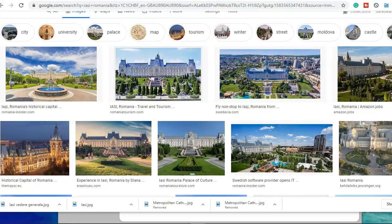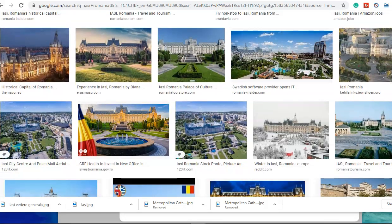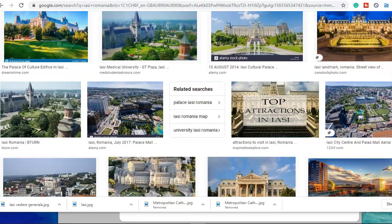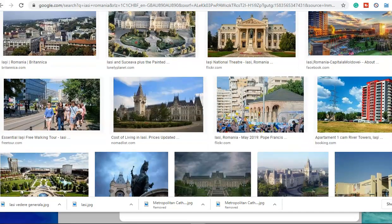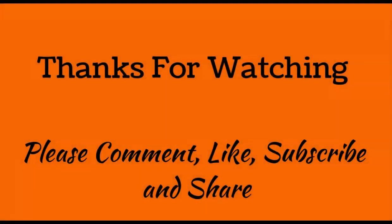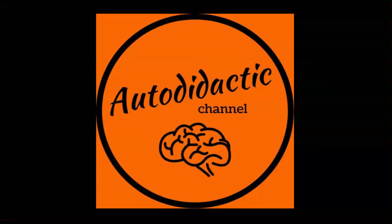So there you go, guys — a bit of a walk through Iași in Romania and a look at all the old world buildings there. And a few questions as to who built them and how they got built, with all the wars and fires and famines that went on. Because this place is just fully built out with old world buildings. All right, hope you enjoyed that one, guys. Thanks for spending some time with me and I'll catch you on the next upload. Bye for now.